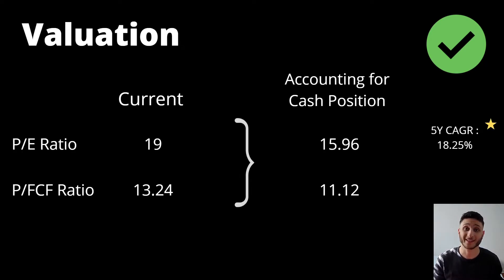Looking at the current PE ratio, it's at 19. The price to free cash flow is currently at 13.24 — these are pretty low valuations. Accounting for the cash position, this brings us to a PE of 15.96 and a price to free cash flow of 11.12. The five-year compounded annual growth rate for revenue is at 18.25%. The company is still growing pretty fast, and these valuations really don't reflect the growth we're seeing, especially with the renewable energy tailwind.